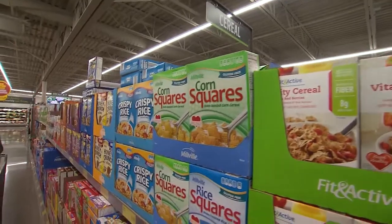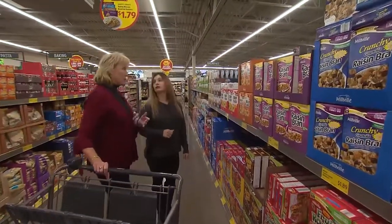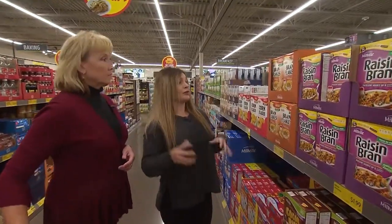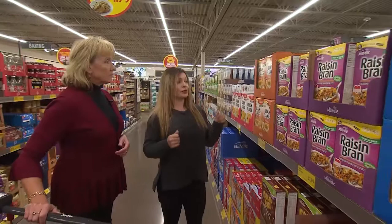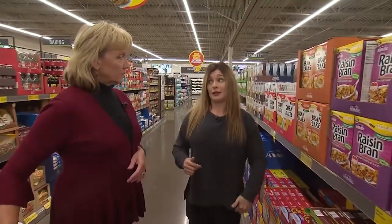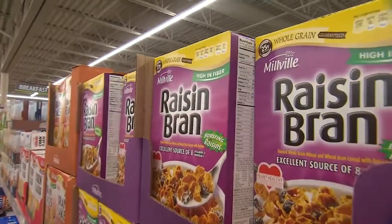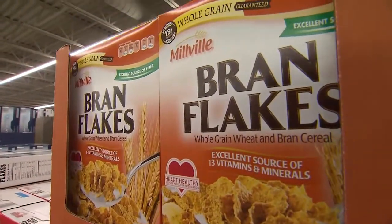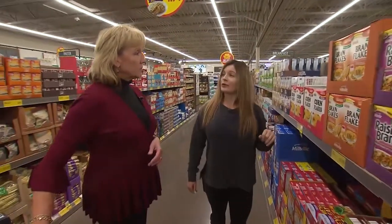So Meg, everybody eats cereal, but that's also one of those hidden things where you can get a lot of sugar very quickly. So give us some good suggestions. A lot of your front label can be very deceiving by saying 'natural' or 'high in fiber' when sometimes they're not so high in fiber and they're loaded with sugar. So the main thing you want is at least five grams of fiber and single digits in sugar — less than 10 grams of sugar. So instead of your typical raisin bran, which has added sugar on the raisins, get your old-fashioned bran flakes, add your own raisins and fruit. It has five grams of sugar and five grams of fiber.